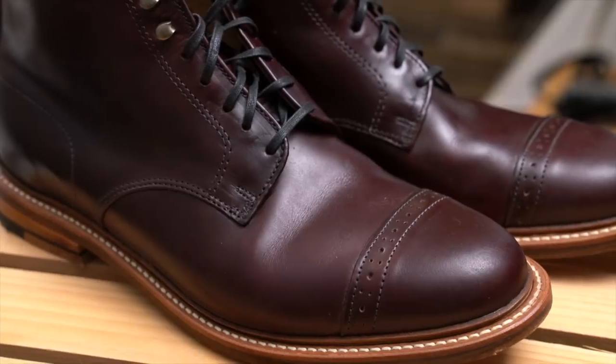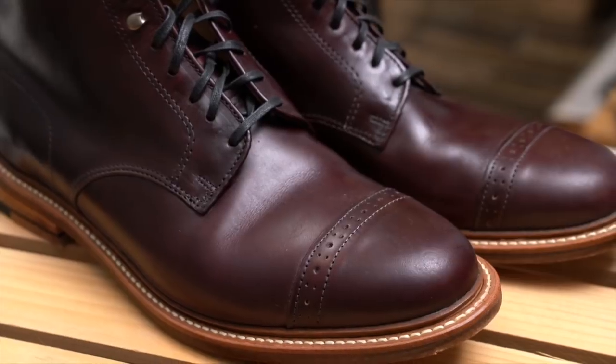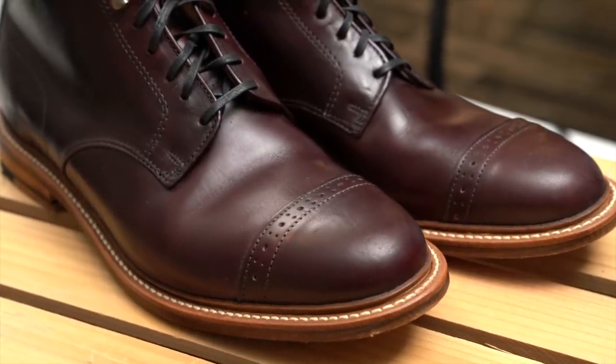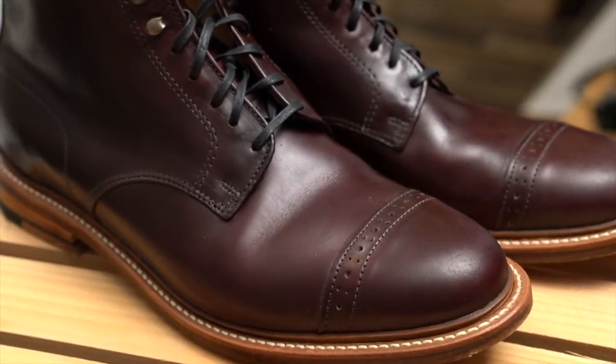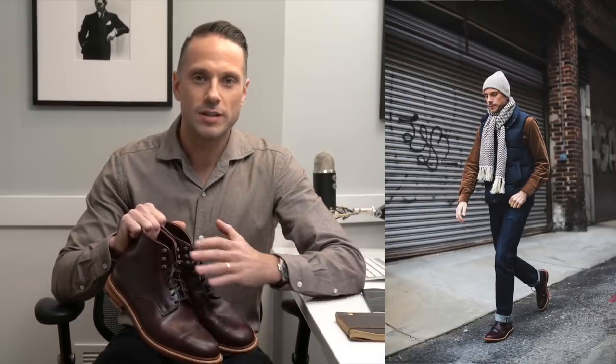What's up guys, Brian Sakawa here from He Spoke Style — big thank you to John from The Cavalier for having me on the channel. My favorite boots for winter right now are these right here: the Bostonian and Clarks Number 16 Cap. They are built on Bostonian's Number 16 last — thus the name — Goodyear welted, made in New York, American tan leathers, leather upper, leather lining, leather sole. It has a beautiful brogued cap toe and I love the dark burgundy color, which makes them very versatile.